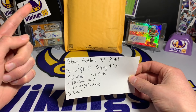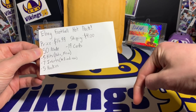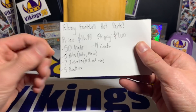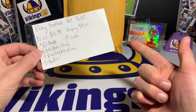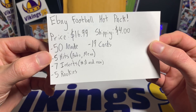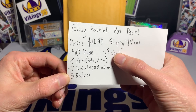He sent me this one and then actually remade the pack — they're all sealed up. I believe there are pictures on the eBay listing; I'll have the link down in the description below. So 50 made, 19 cards — I'm not sure how this adds up but this is straight from the description. You get five hits, which can be autos, memos, booklets, or one-of-ones. Seven inserts, which can be numbered or non-numbered, and then five rookies.